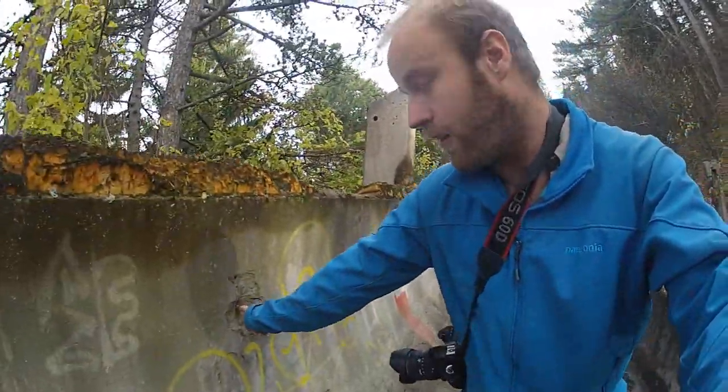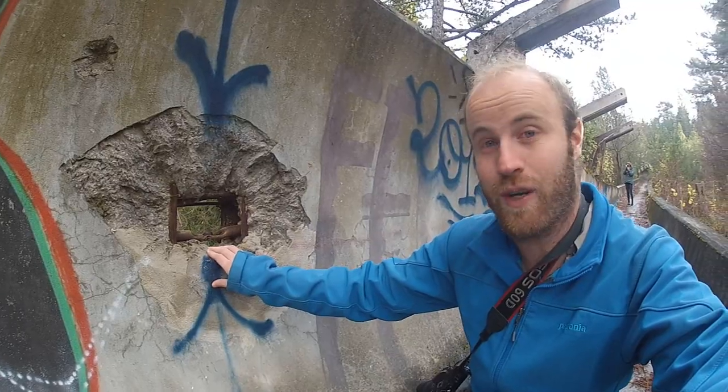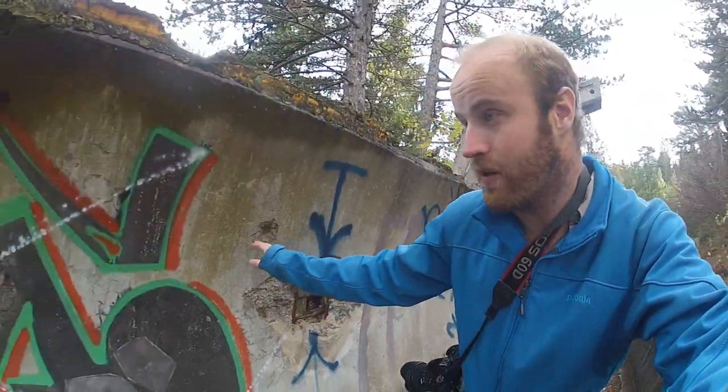I'm now basically up at the old bobsled track from the 1984 Sarajevo Olympics and it's quite interesting up here. It's kind of turned into a bit of an alternative park — there's lots of graffiti and street art up here on the old bobsled track. A lot of people also come here to skateboard and mountain bike down the bobsled track, so it's actually kind of a cool place. It's also interesting in terms of history because throughout this wall you can see spots that are actually bullet holes from the time during the war. And this is an old sniper hole. Really kind of interesting stuff, but a little bit scary too.